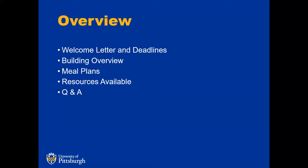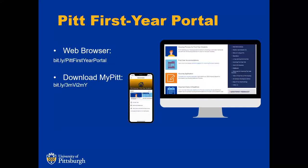Here's an overview of what we're going to go over: the welcome letter and some upcoming deadlines for incoming students, a short building overview to briefly cover accommodations for first year students, meal plans — I know it's a hot topic — and resources available to incoming students and parents. Before we get started, I want to remind everyone that we have the first year portal on the web browser and also through the MyPIT mobile app. Any information you see here today can be found on our website or through the app. We're really pushing the app this year because we have the ability to send reminders through the application itself.